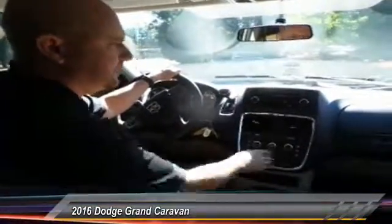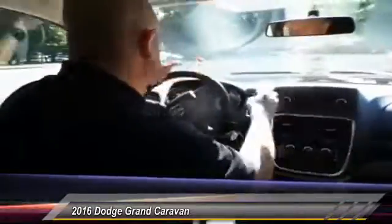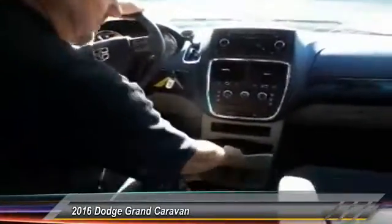It's got an AM/FM satellite radio and an aux port. You've got dual compartments in the front here, and everything else is pretty much standard — lots of drink options.